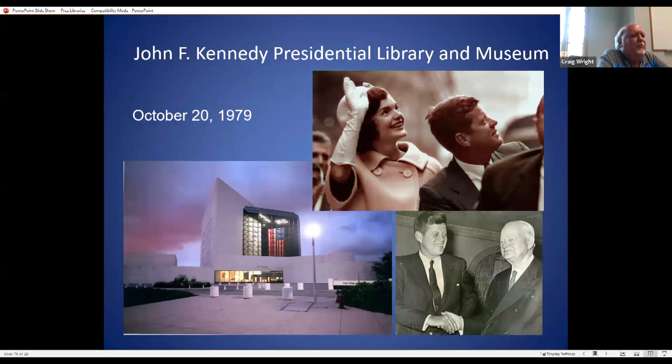The JFK Presidential Library and Museum opened in 1979. Part of the reason it took so long was because for many years they were trying to find a site in downtown Boston where real estate is extremely expensive. Eventually they realized they shouldn't set it up downtown. It's a beautiful building that overlooks the bay — researchers say sometimes it's hard to focus on their research because of the wonderful scenic view.